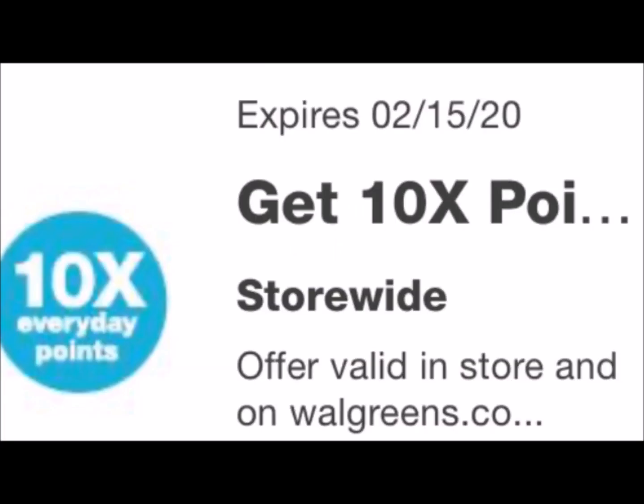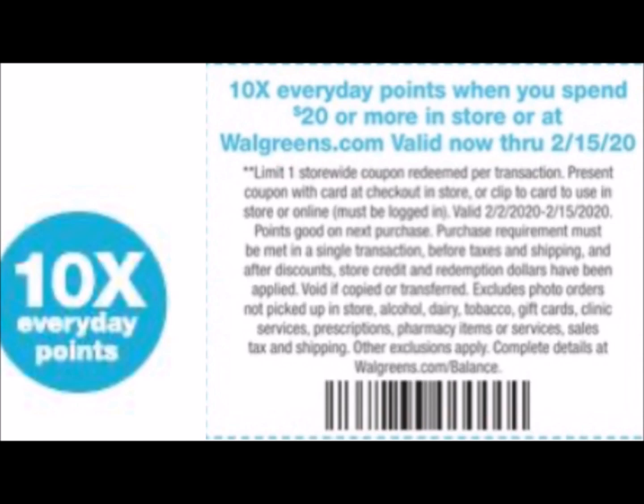Make sure you load this booster right here. It's a 10 times point booster when you spend $20, so that means you're going to get 100 points for every dollar that you spend when you reach the $20 mark. There's also a code in the flyer if you don't like to deal with the digital — you can scan that code when spending $20 or more on any transaction.